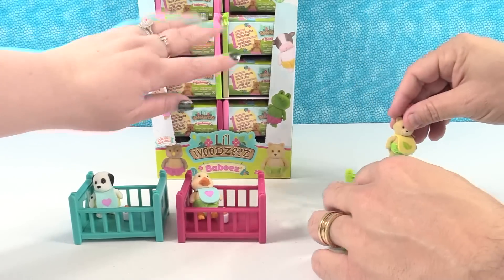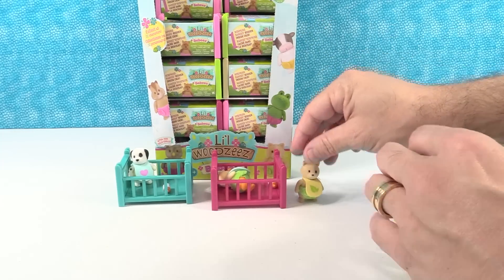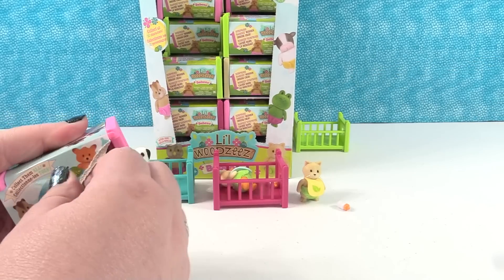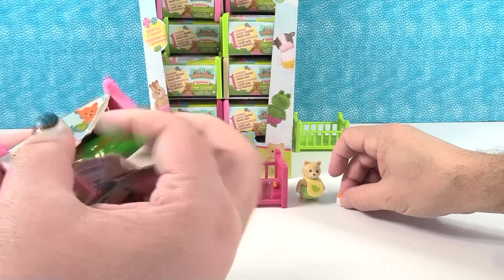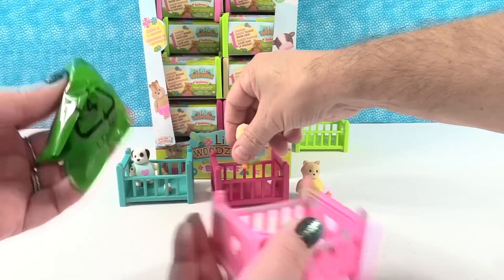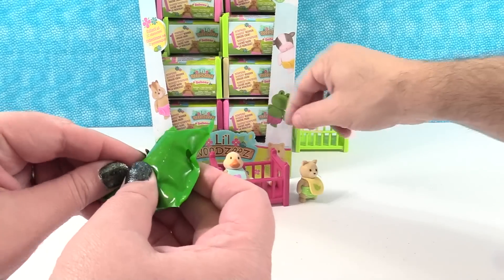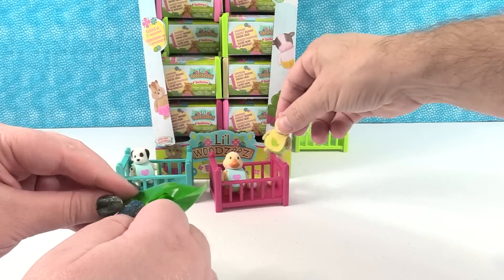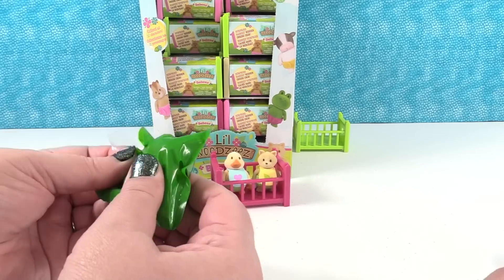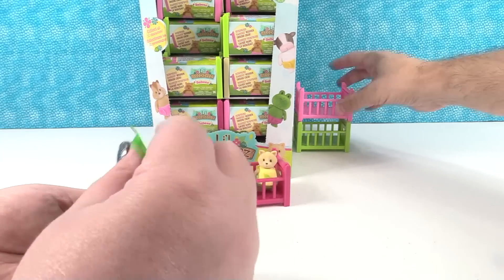I'm going to scoot this back. Are we going to put all of them in their cribs or just stand them up? We're just going to start standing them up — I knocked the duck over. Ducky down. You could even put multiples in the same crib and they could hang out together. In this corner is a ducky, in this corner is a kitty in the ultimate cage match.